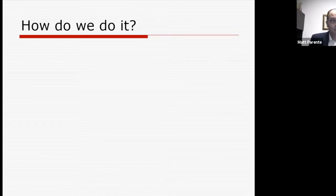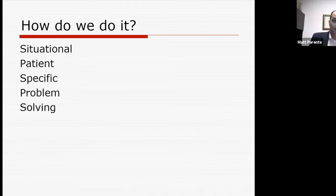How do we do it? We prepare you to become problem solvers. In order to be a problem solver, you have to understand all the criteria that go into making decisions. We use situational, patient-specific problem solving. No two patients are the same — we need to consider all the things that come into play.